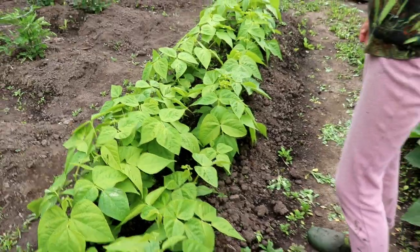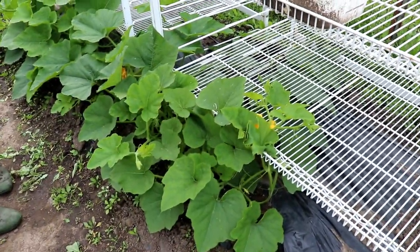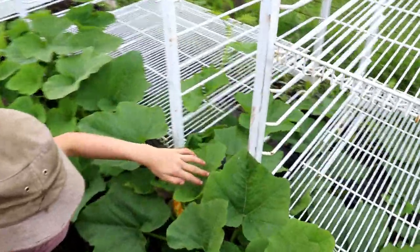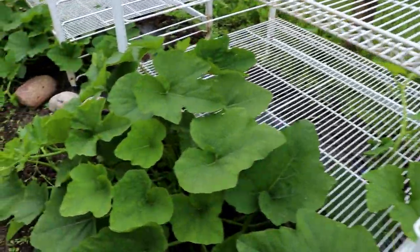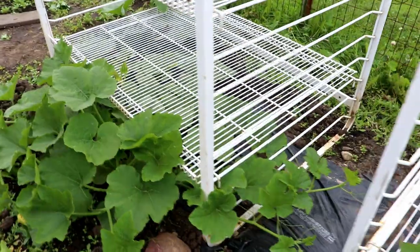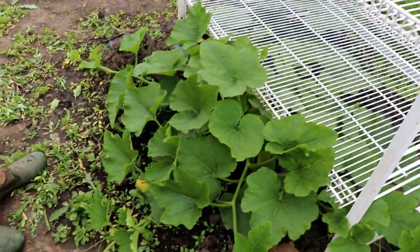Pumpkins — holy smokes — they are going off the charts in growth! We've got little pumpkins starting to grow and they're going into the cages. I'm guiding them along and they are looking superb.